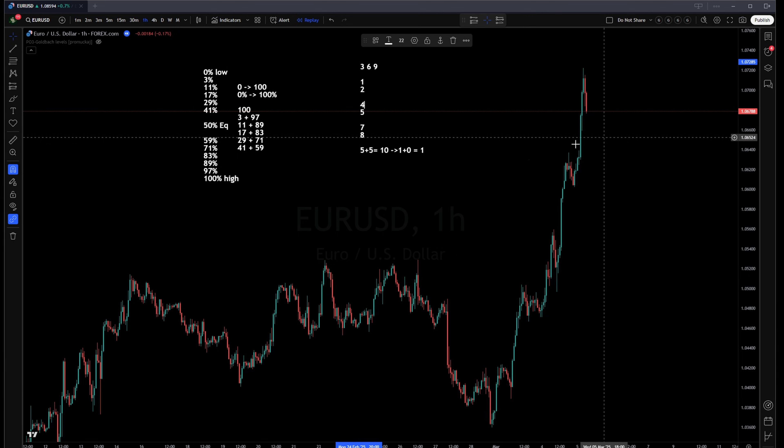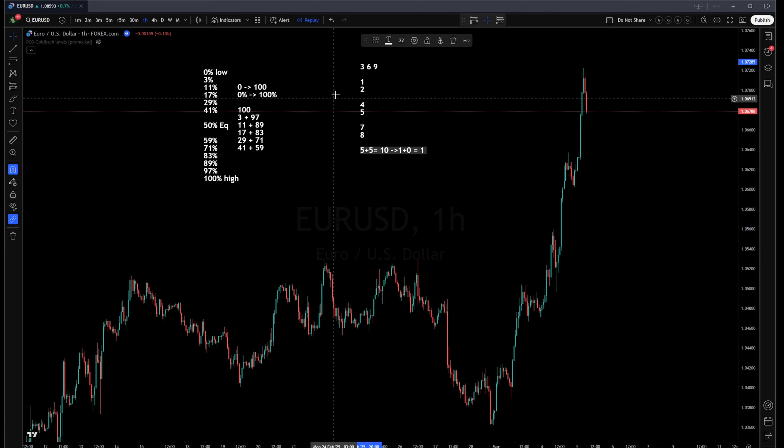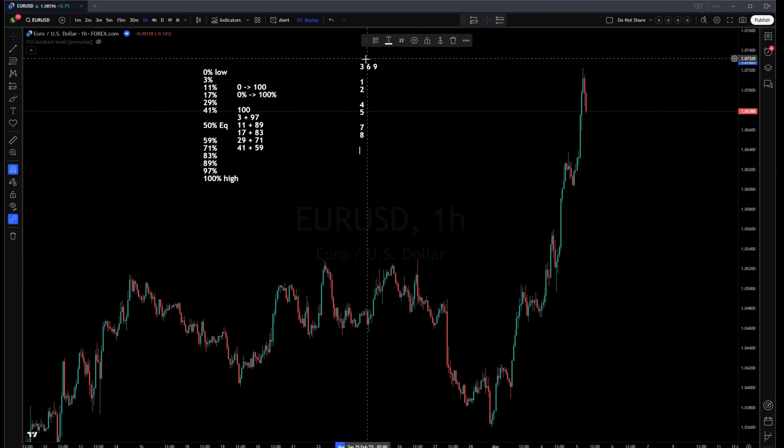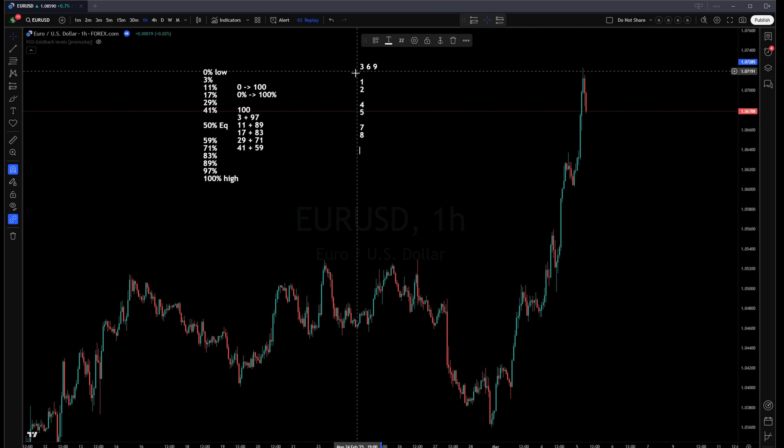The digital root doubling sequence gives us 1, 2, 4, 5, 7, 8 — but 3, 6, and 9 are missing. These Tesla numbers cannot be formed using digital roots. Interestingly, 3 plus 6 creates 9, and doubling 3 gives 6. Tesla held that these are the keys to the universe, operating on a separate axis from the other digits.